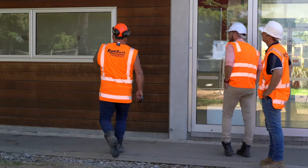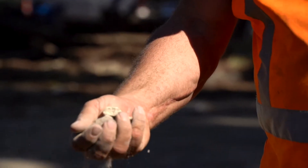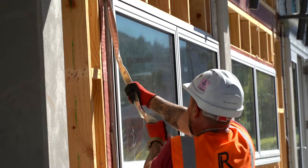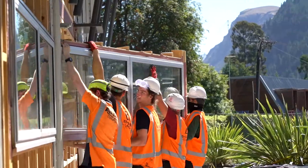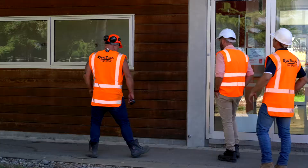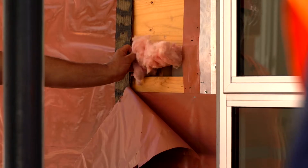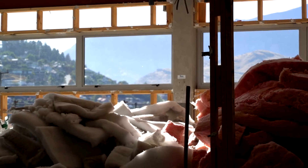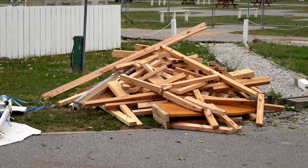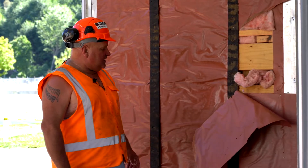Out of this building here — timber repurposed, concrete repurposed, all those windows will be repurposed. Pavers repurposed, any steel was recycled, pink bats, clean timbers will be recycled and repurposed. This building paper is one of the few materials that will be going to landfill.